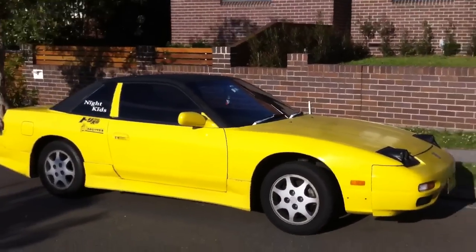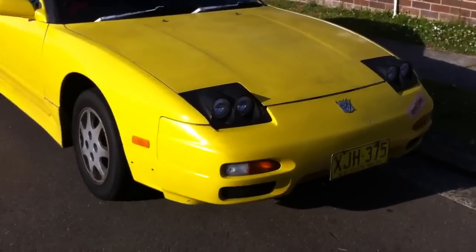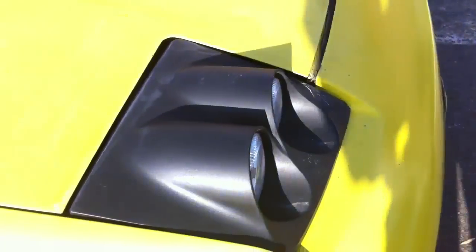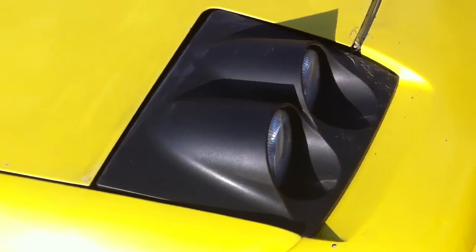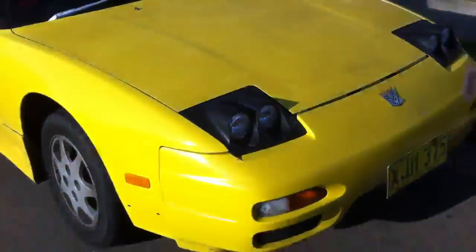It's a mixture between a Silvia and a 180SX. As you can see, it's got a 180SX front end on it with these cool lights. Hard to see in the sunlight — oh, there we go. It's a cool look; it's called the bug eye frog look. I've seen something like this on RX-7s before.